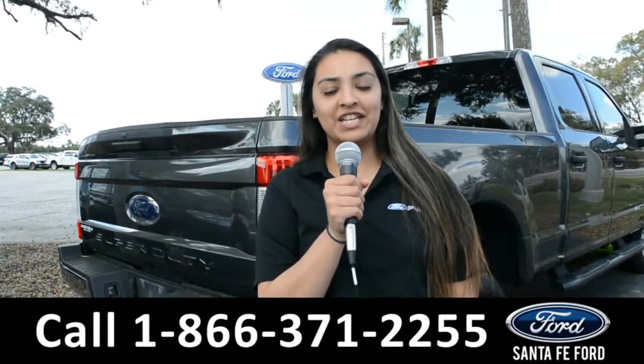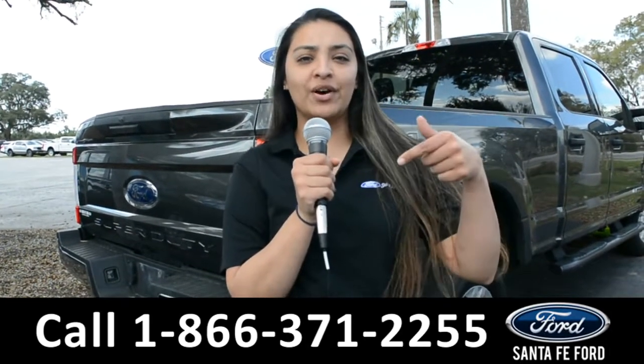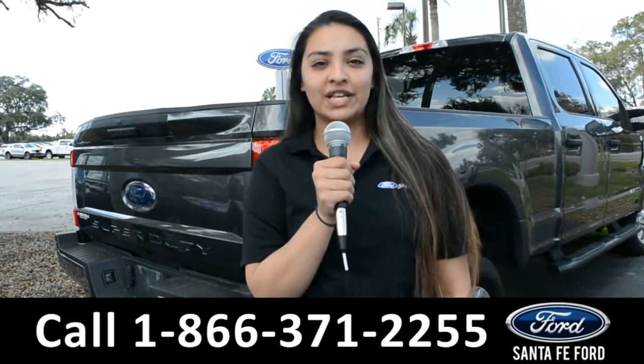For more information about this vehicle, you can visit us online at santafe4.com, or you can call us at the number below. Again, this is Cassandra — thanks for watching.